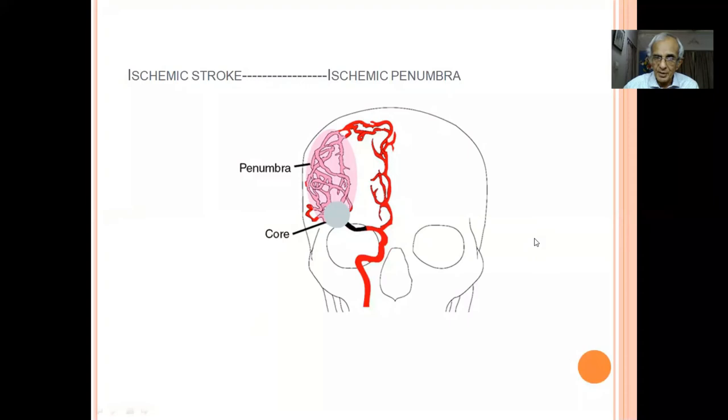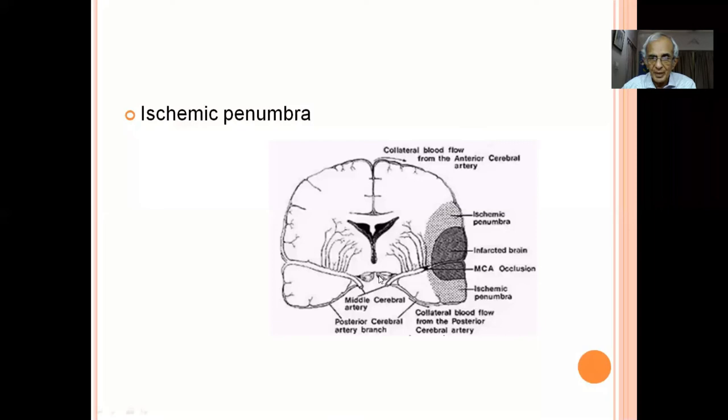The basis of management: a thrombus has occluded a vessel. The nearest brain tissue is dead — nothing can be done. But surrounding it is the penumbra — tissue neither dead nor alive, like people on an island hungry waiting for food. This penumbra is alive but hungry for blood supply. Our treatment is to remove the clot so blood enters this area. Every minute you delay thrombolysis, two million neurons die permanently. The narrow window for diagnosis and management demands immediate action.